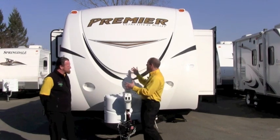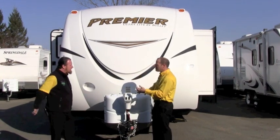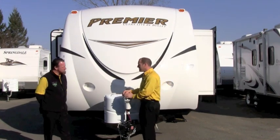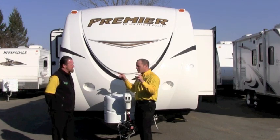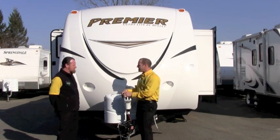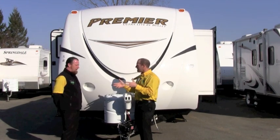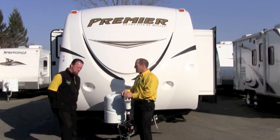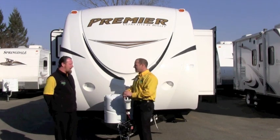I noticed that when we were first looking at this — this is the deluxe graphics package on this Bullet Premier. It comes in a red, a burgundy paint, it comes in a blue paint. Full body paint. And I think if you're looking for a lightweight trailer that is not that stripped-down version we see a lot of times, the Bullet Premier offers you that full-fitting RV. I call it the high-end lightweight, because that's what it is. And with Pete's RVs' buying power and being a sole Keystone dealer, our pricing is by far the best out there.